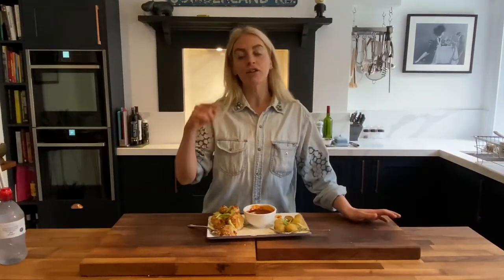Guys, that was it for another What's in the Box Wednesday. Thanks for watching — comment below if you want to pick my ingredients for next week's box. See you later.